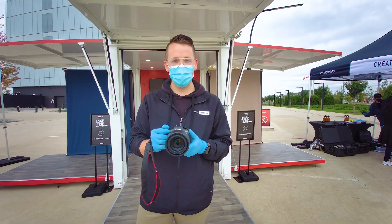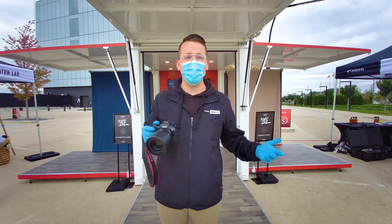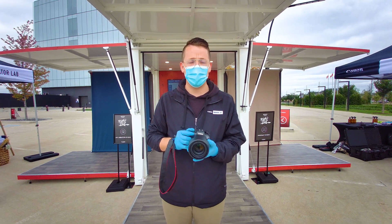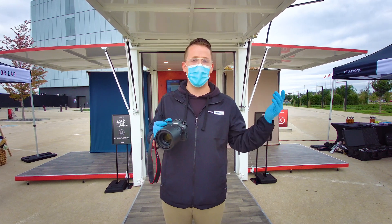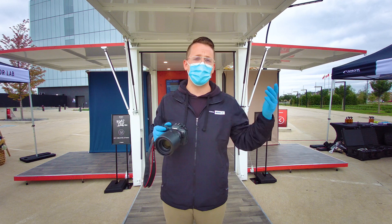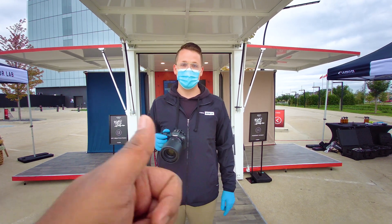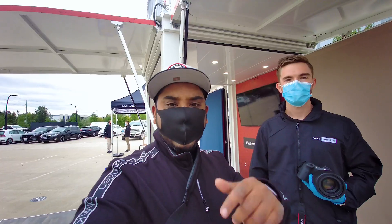Jacob, do you want to say anything about the Canon R5 road trip? Absolutely — if you want to come test out the R5 or the R6, check out canonroadtrip.ca. We're traveling from Montreal to Vancouver, so we'll probably visit somewhere close to you. Registration is ten dollars and the proceeds go to charity. We'd love to see you.